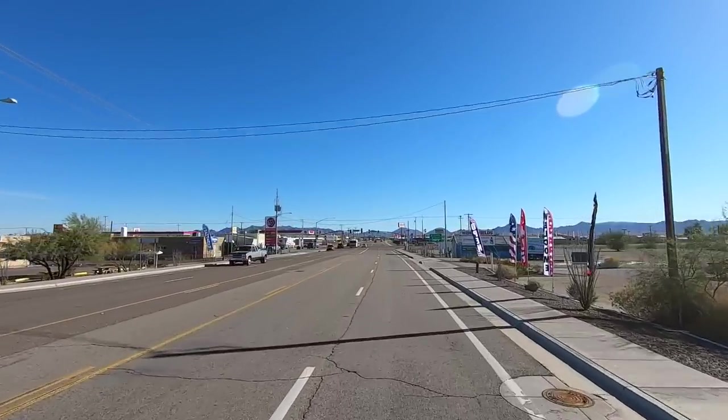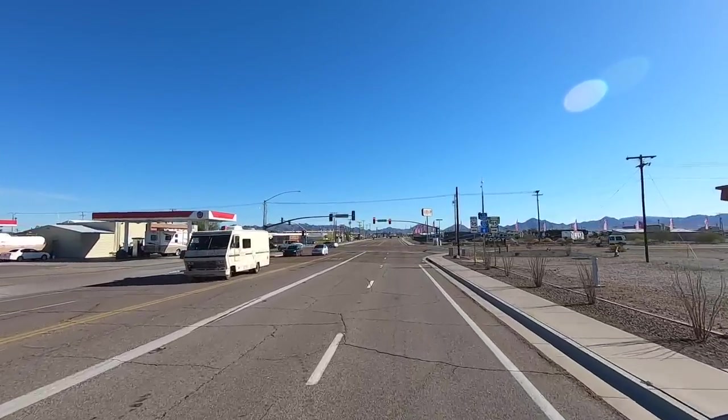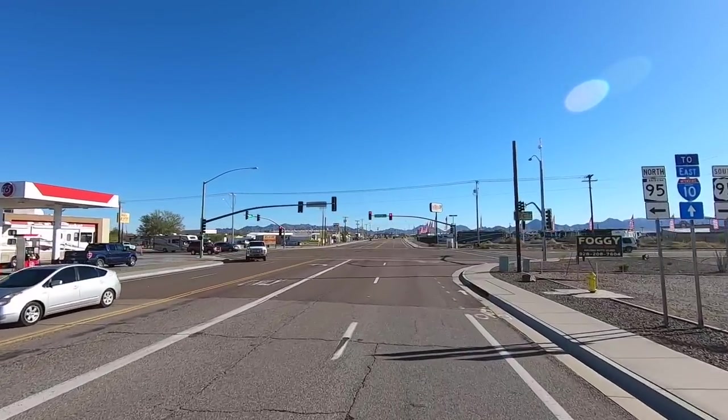Here's Central Avenue — let's make a right. We're going to shoot on out past the LTVAs and I'll fly the drone out there.